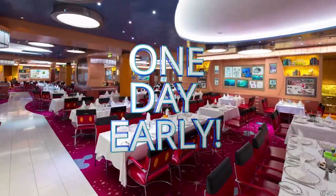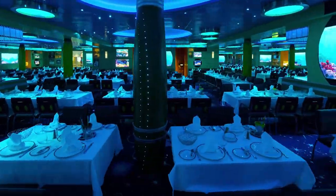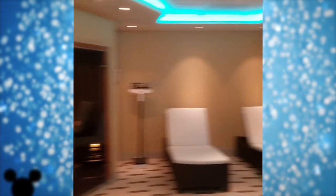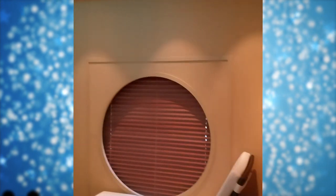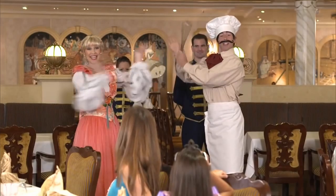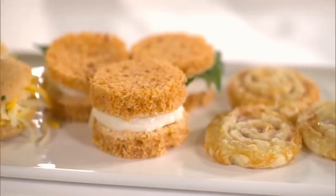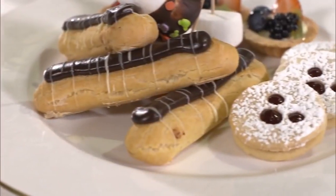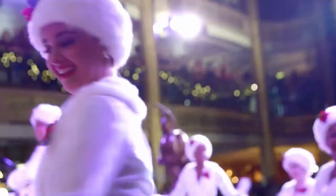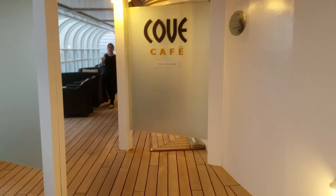Number eight: make sure you arrive a day early. It is so important. The trip is so expensive and so fabulous — you do not want to start it out being stressed because you're running late. If your flight is delayed, coming in a day ahead of time gives you that extra 24 hours. Whatever you do, arrive a day early and get your hotel as close to the port as you can. It makes it really nice to see the ship in the morning and have an easy commute from your hotel to the ship.